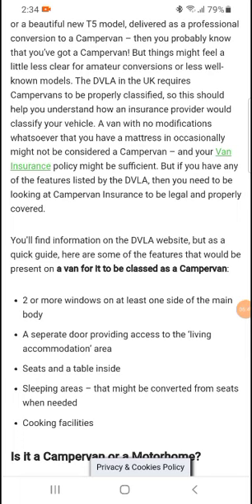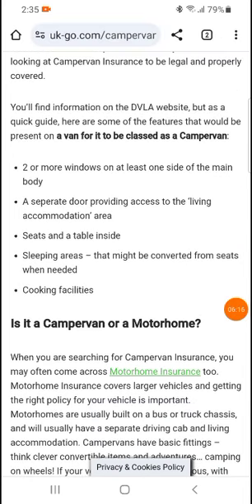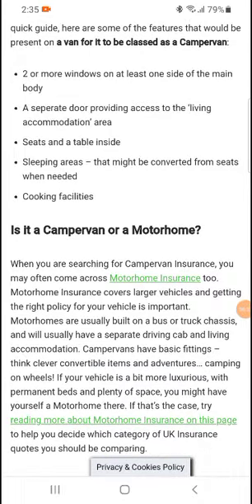You will find information on the DVLA website, but as a quick guide, here are some of the features that would be present on a van for it to be classified as a campervan: two or more windows on at least one side of the main body, a separate door providing access to the living accommodation area, seats and a table inside, sleeping areas that might be converted from seats when needed, and cooking facilities.